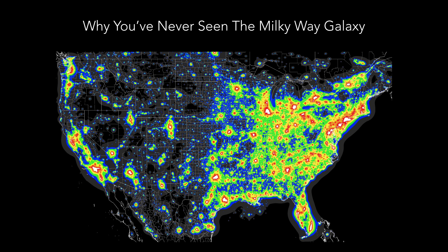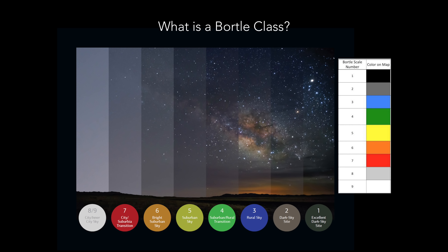A large percentage of people have never seen the Milky Way with their naked eye because of light pollution. Unfortunately in the east we have to travel to pockets of dark areas up north or along the shoreline. These varying colors are different Bortle classes — the Bortle scale is a nine-level numeric scale that measures the night sky's brightness of a particular location and quantifies the interference caused by light pollution.